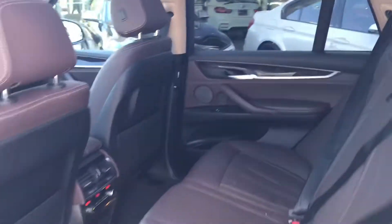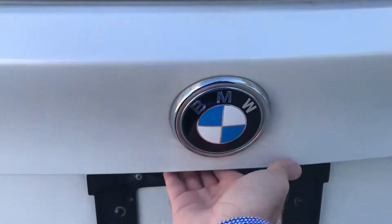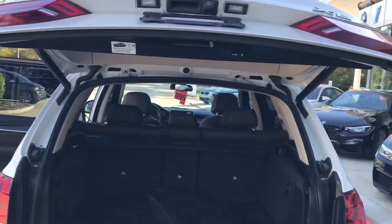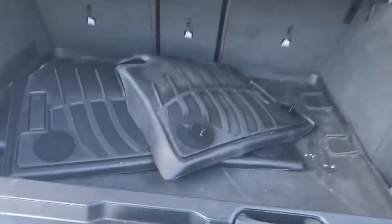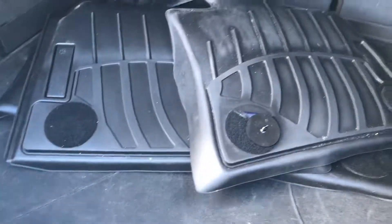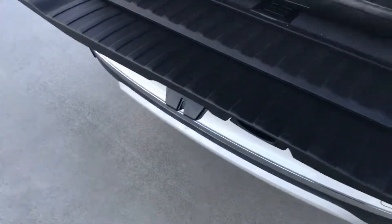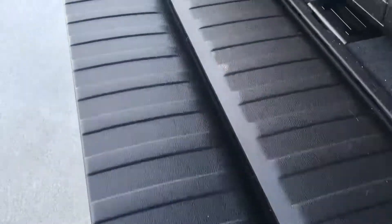Looks good. Let's open the back — it's got a power tailgate. Looks like they had the rubber mats. Looks good under here, and the tailgate looks pretty good too.